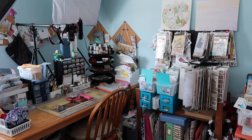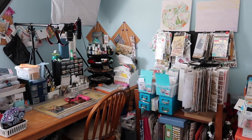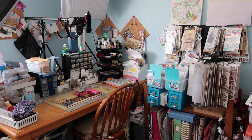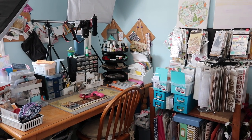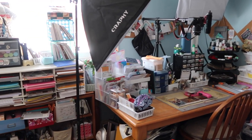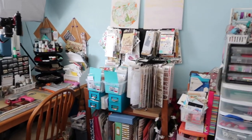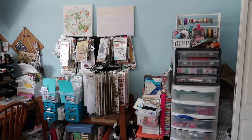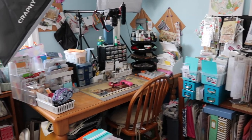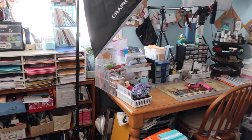Hello everyone and welcome back to my channel. It's Caitlin here from greyflorals.com and today I have the final room tour for this space. I will be moving all this stuff very soon to my new apartment, or at least a majority of it. I just wanted to give you guys an overview of the space and then we'll dive into it.